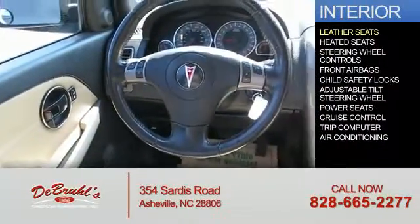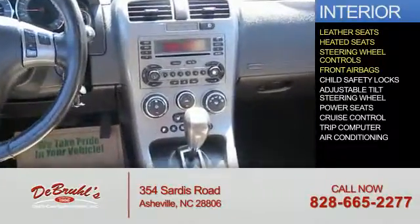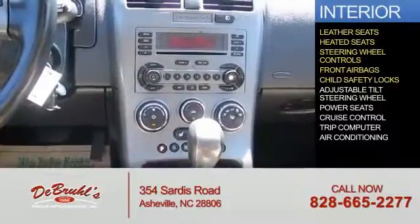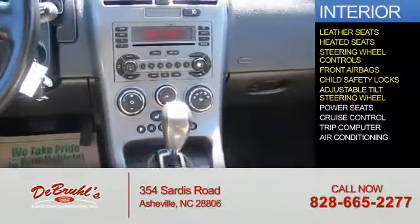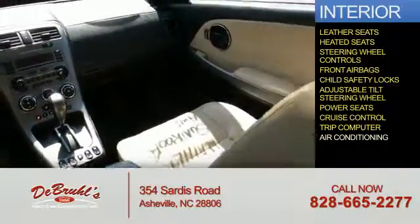Inside you'll find leather seats, heated seats, steering wheel controls, front airbags, child safety locks, an adjustable tilt steering wheel, power seats, cruise control, a trip computer, and air conditioning.